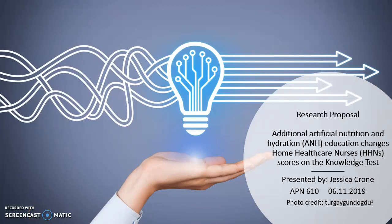Hello everyone, my name is Jessica and this is my presentation on: Would Additional Artificial Nutrition and Hydration Education Be Effective in Changing Home Health Care Nurses' Scores on the Knowledge Test?